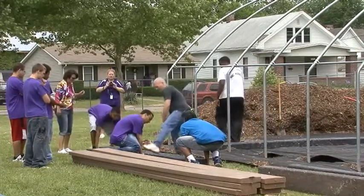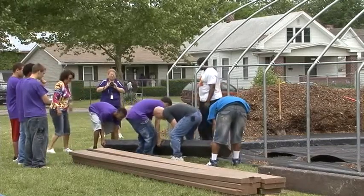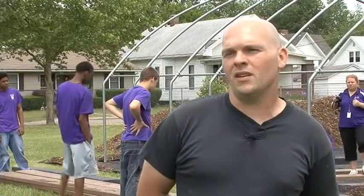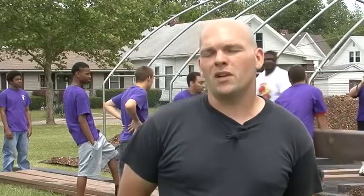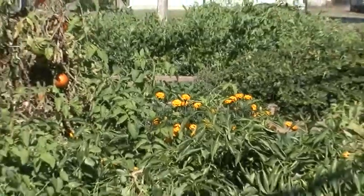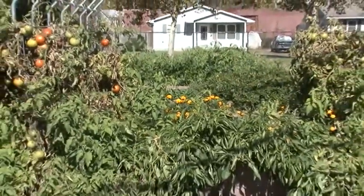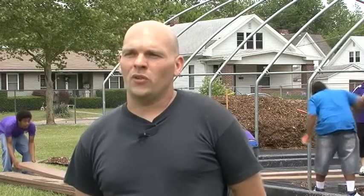A hoop house is basically a large structure to blanket or shield plants. We can extend our growing season and also get an early start on it. Certain varieties of vegetables can be grown — we will be growing both fruits and vegetables — and certain vegetables can be grown all the way through the winter. We're planning on donating a lot of the food to our local food bank, and we'll also be using a lot of the food in our after school programs, with different schools visiting throughout the summer.